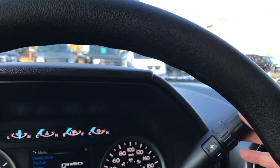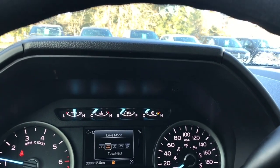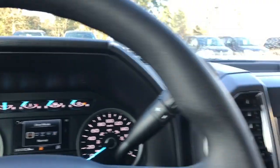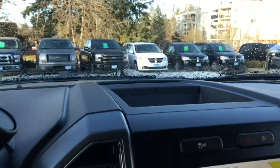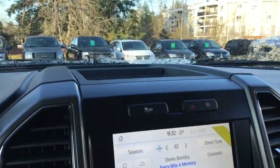You also have an automatic select shifter with drive mode. When we press the button it will toggle through: normal, tow/haul, snow/wet, eco, sport, and back around again. In the center you've got a little bin to put items, as well as your traction control, hazard lights, and auto stop-start for less idle time.